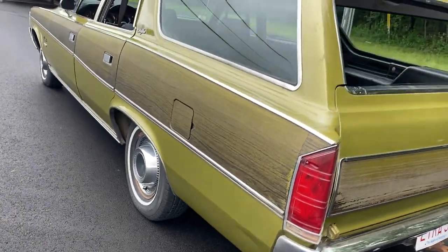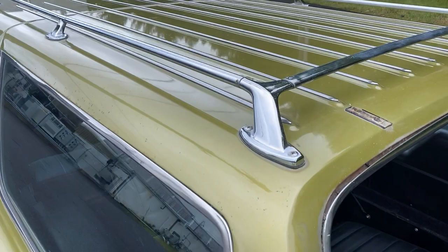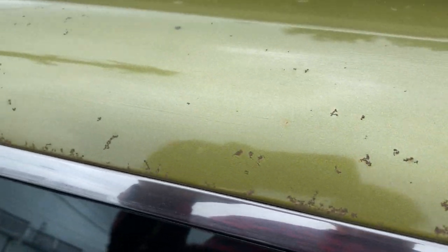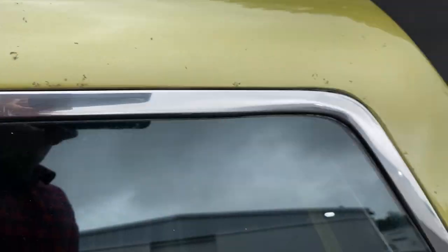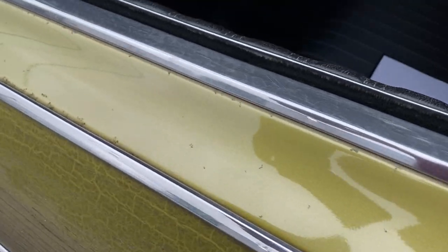No rust on the car. Very few flaws at all. The glass is great. The roof rack is there and in beautiful shape. A little bit of paint perforation here and there but it shows its originality — it gives it character I think. I wouldn't touch it.